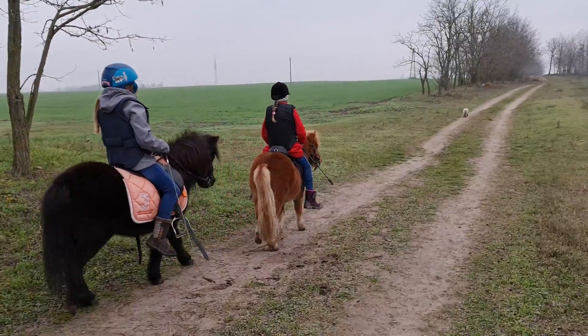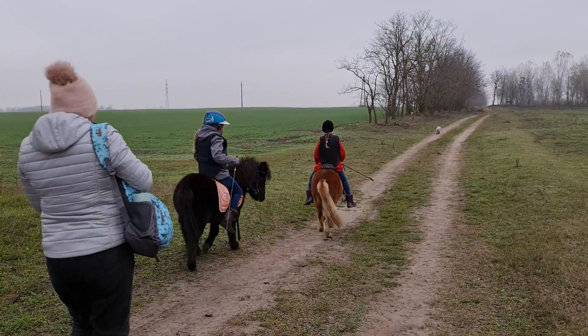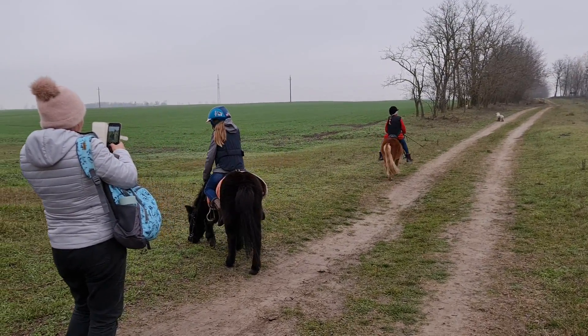Let's go left and right. There we go. We're trying to get them to do some left and rights, the little children. Oh, they've discovered grass.